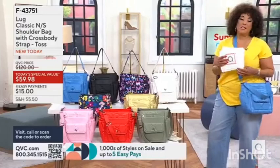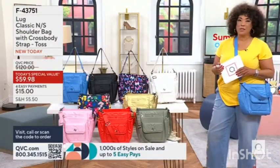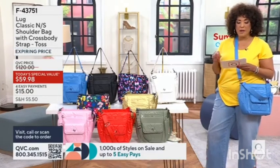It's the perfect bag, it's the perfect size. Already over 300 people have shopped for it just seeing what's coming up. So let us know — we'll give you a full presentation coming up. Item number is 43751.